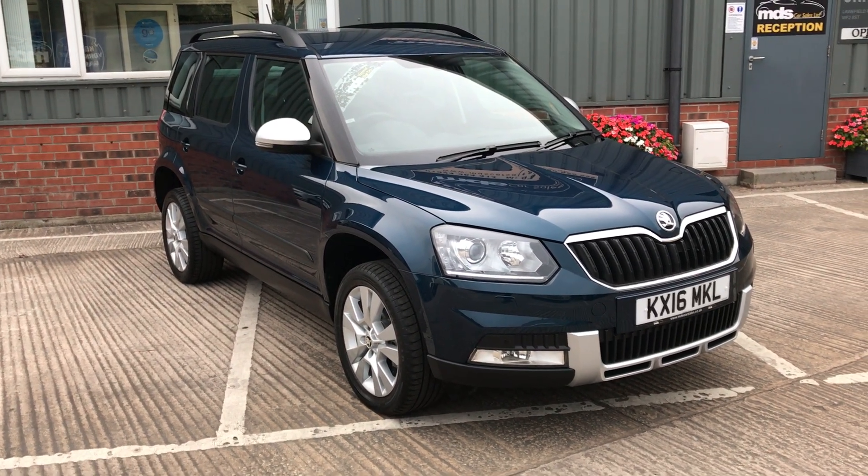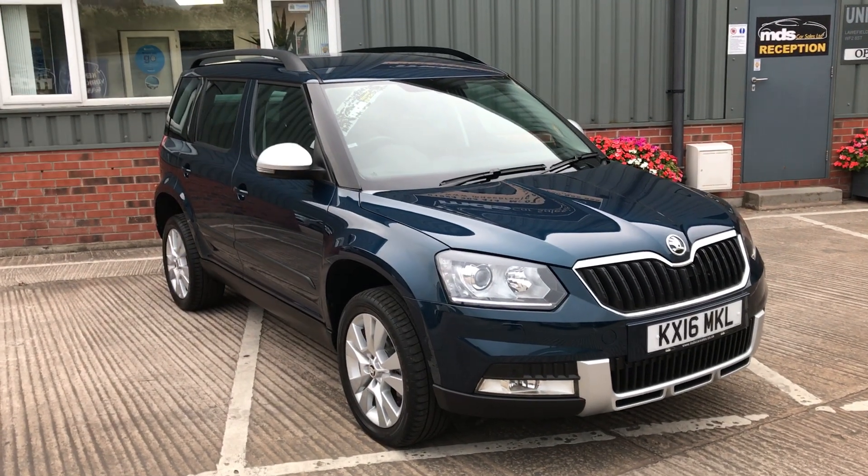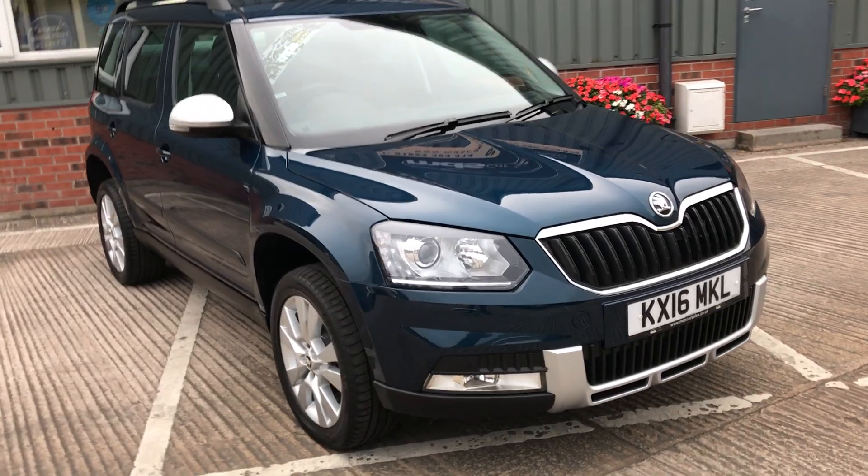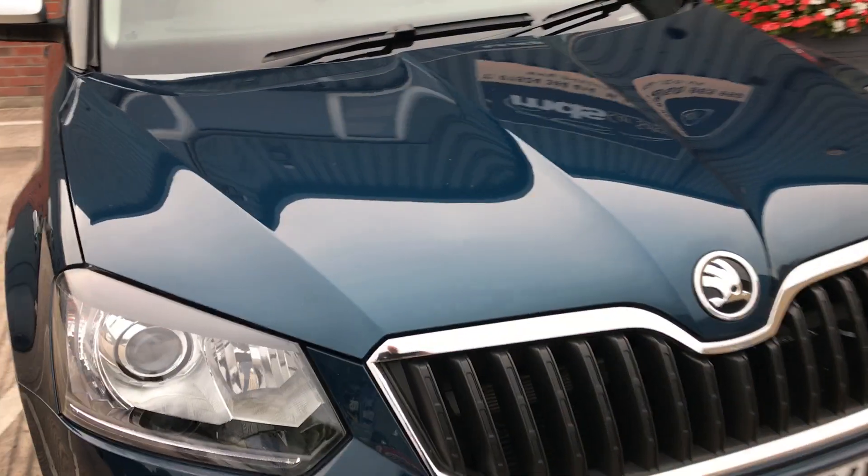Today we're offering a beautiful 2016 Skoda Yeti. It's a 2 litre diesel SEL DSG 4x4 automatic, finished in petrol blue metallic, and has covered just 14,900 miles.